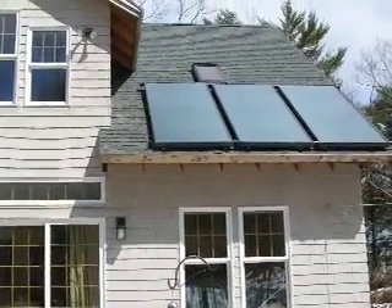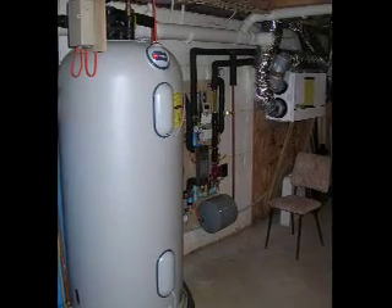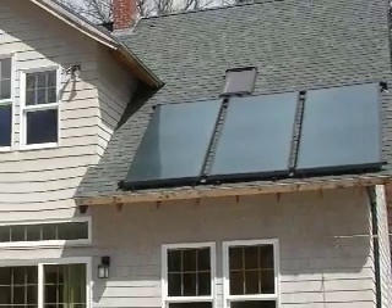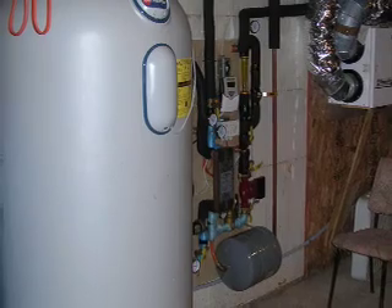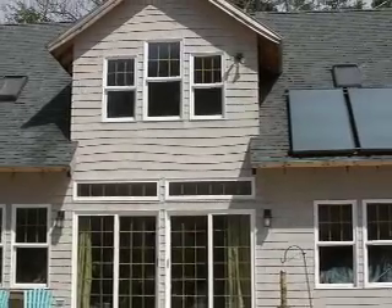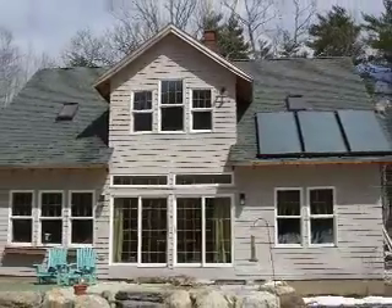Solar hot water systems are generally backed up with conventional water heaters and can be added to homes with existing conventional systems. These systems make even more economic sense for new homes and for refinancing. The initial costs of solar hot water systems are generally more expensive than conventional systems, but in the long term they can save money. A solar hot water system can lower domestic heating bills between 50 to 80% on average.